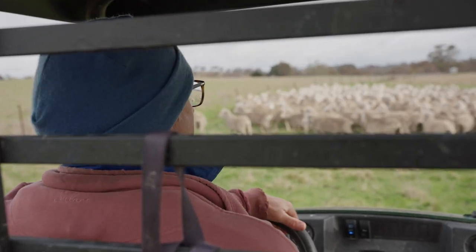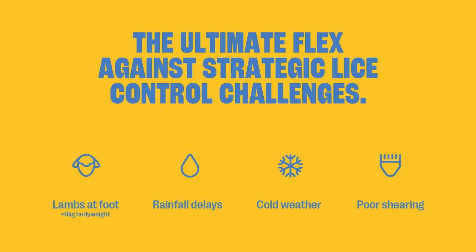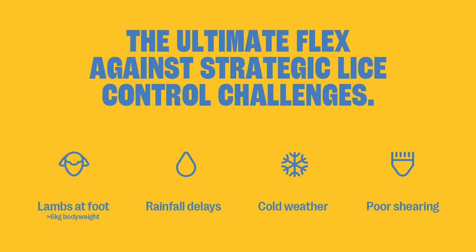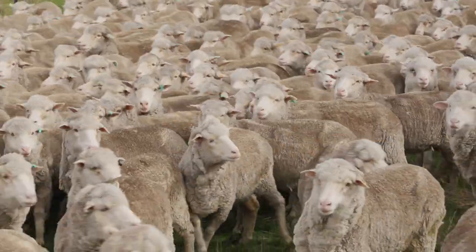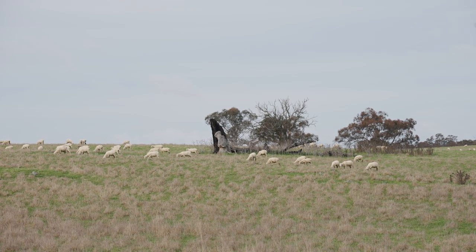FlexAlt helps producers adapt to common challenges that can affect externally applied products. It's unaffected by rain, helping to minimise possible application delays. Importantly, lambs at foot can be treated regardless of wool length, and the odd poorly shorn sheep can be treated effectively without reinvesting the flock.